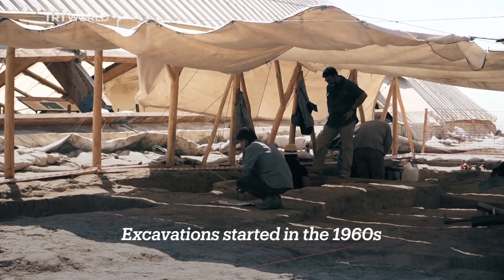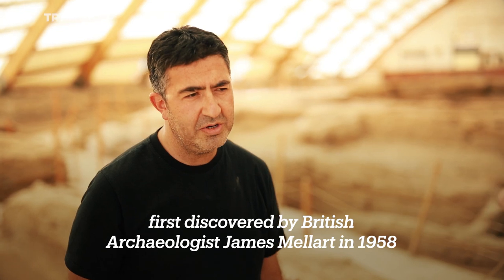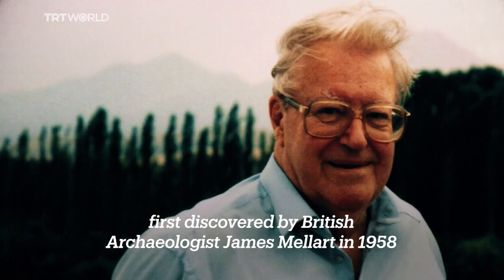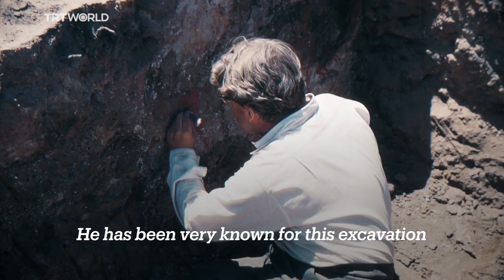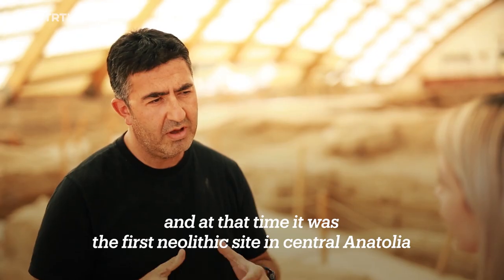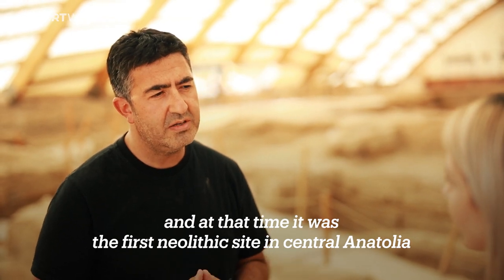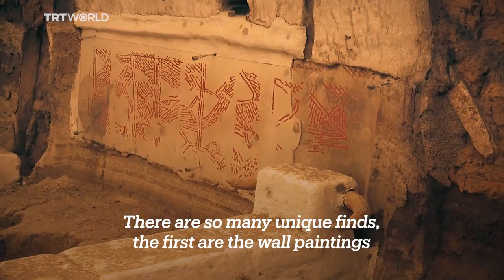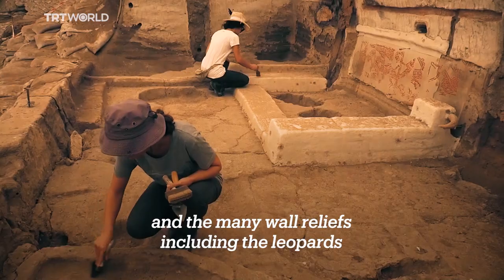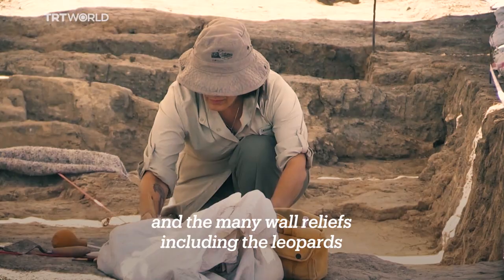The excavation started in the 1960s, first discovered by the British archaeologist James Mallard in 1958. He has been very well known for this excavation. At that time, it was the first Neolithic site in central Anatolia. There are so many unique finds — first are the wall paintings, and then the many wall areas including the leopards.